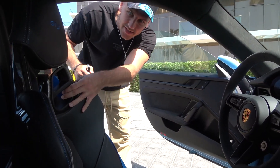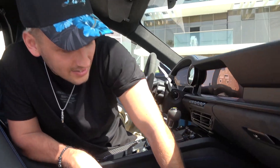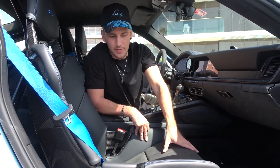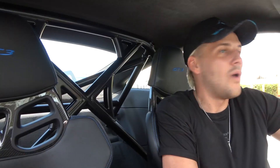You have carbon fiber bucket seats, which will cost you $5,000. You can actually adjust them automatically, and there is also a manual lever to push the seat up and back. In the back, you have a roll cage. Whenever you have a roll cage inside a car, you know you're in for a driving experience.